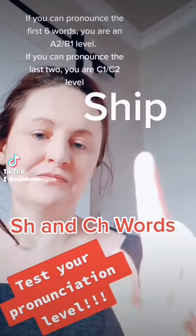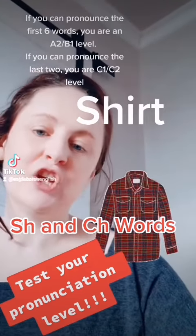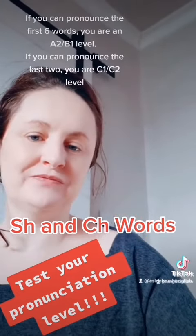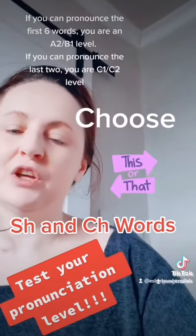Shoe. Ship. Shirt. Short. Chair. Choose.